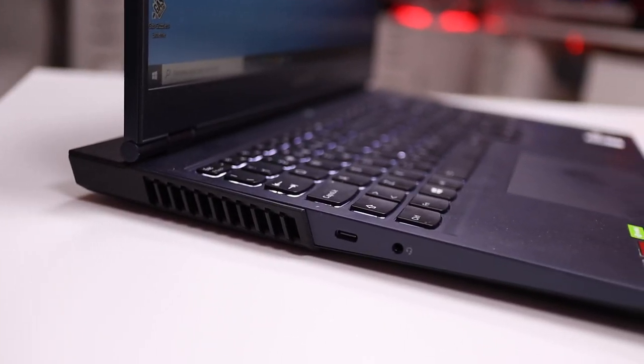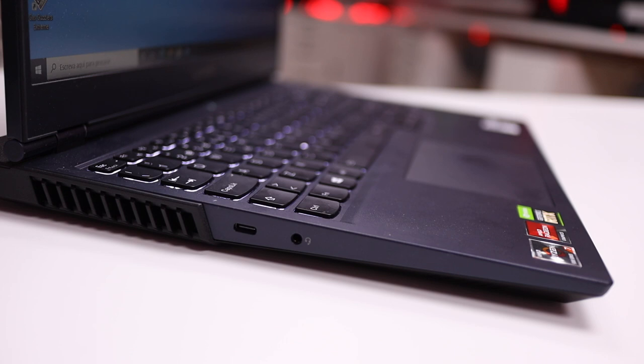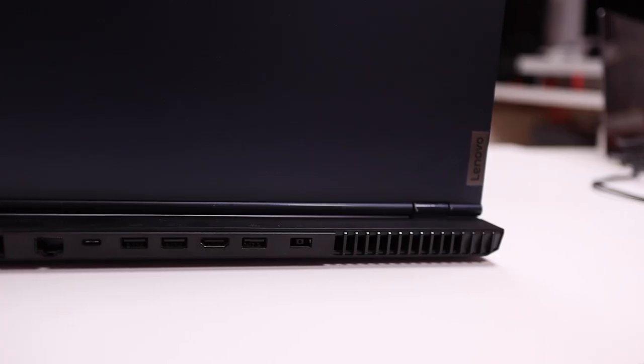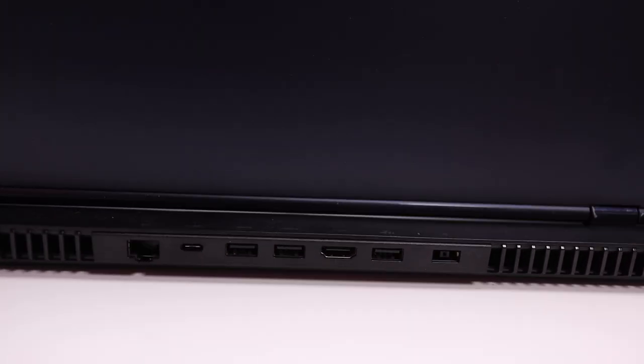In terms of connectivity: on the left side there is a USB Type-C 3.2 Gen 2 port plus a 3.5mm headphone jack. On the right side, USB 3.2-A Gen 1 and a camera-off button. At the back, the power input, three USB Type-A 3.2 Gen 1, one HDMI 2.1, and a USB Type-C 3.2 Gen 2. The back USB-C has DisplayPort and power delivery, while the side USB-C has data transfer but no power delivery.